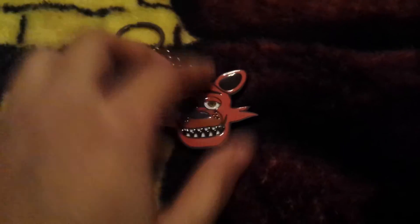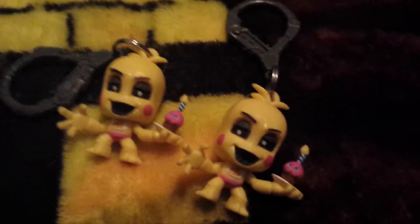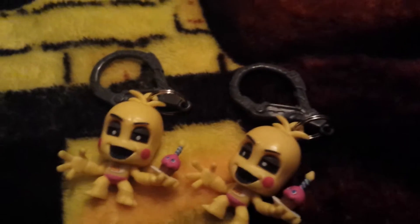I don't have Chica or Bonnie because they haven't come out with those yet. Then I have the blind bag ones — I have two Toy Chicas. I got those at GameStop.